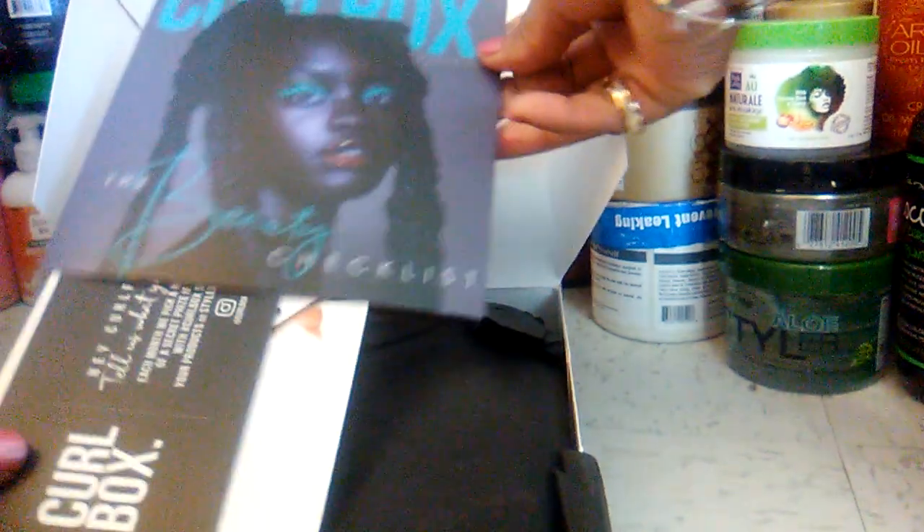This is a lovely model. And, of course, the coupons. But I always come to see the products.